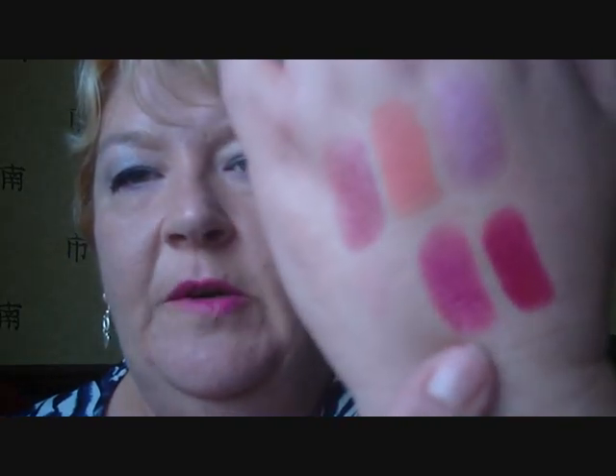I've also got two Rimmel lipsticks from their Lasting Finish collection, which I adore. The first one is called Amethyst Shimmer — a really deep colour and these really do last quite a long time on the lips. The second one is Sugar Plum, which is the darkest pink I suppose. That's Amethyst Shimmer and Sugar Plum — they both last for quite a while on the lips.